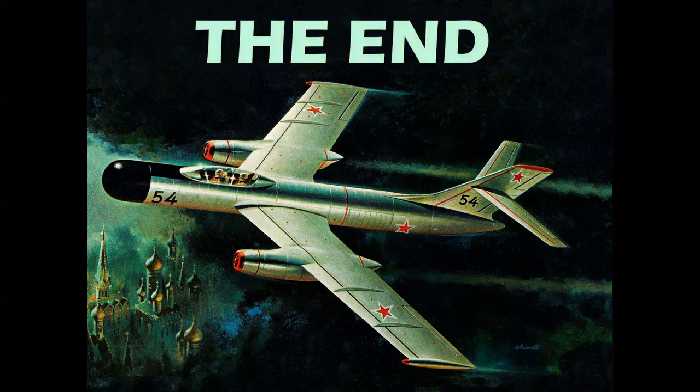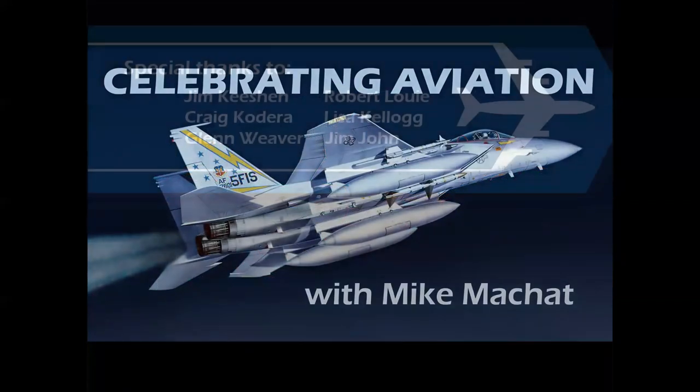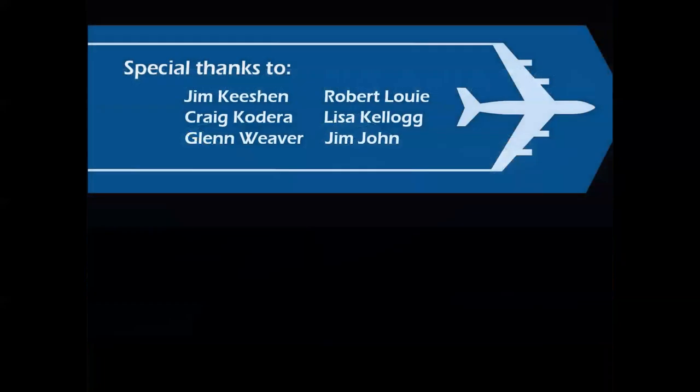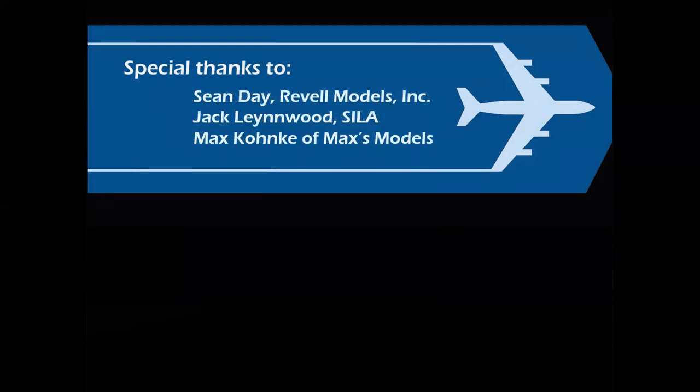So there you have it — a look at model box color philosophy, color psychology, how color was used to sell these models and create excitement for all of us who went into that hobby shop. Thank you for watching Celebrating Aviation with Mike Michette. Special thanks to my dear model friends here in Los Angeles and Sean Day of Revell Models, Jack Lenwood, who I met through the Society of Illustrators of Los Angeles, and a special shout out to Max of Max's Models — a dear friend of the channel — and warmest greetings to any of Max's glue troopers who might be watching. I hope you've enjoyed this episode, and apologies for my voice. Until next time, take care.